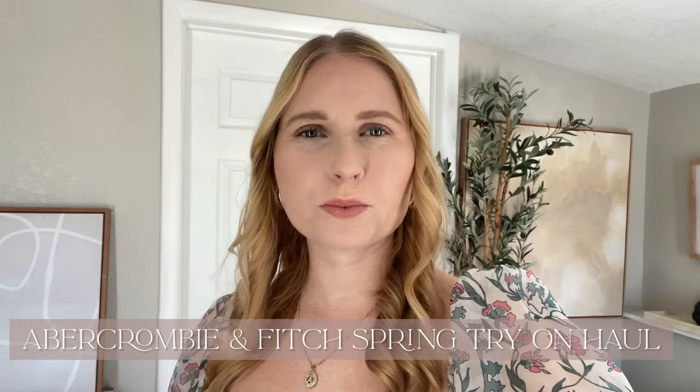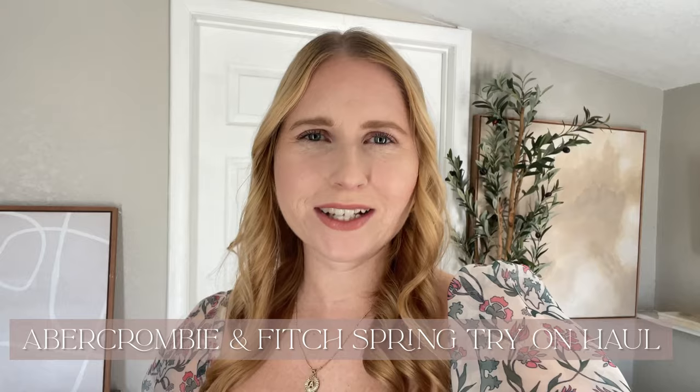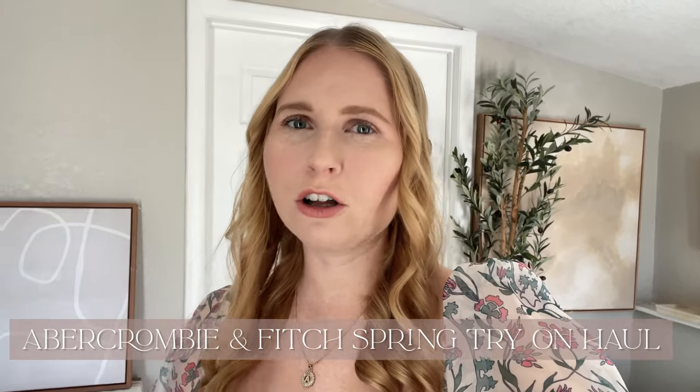Hi friend, it's Amanda. Welcome or welcome back to my YouTube channel. I'm really excited to bring you some new Abercrombie pieces for the spring. I did a major Abercrombie order and I got some gorgeous spring dresses for all of your special occasions, as well as some awesome spring break and beach vacation finds. Don't forget to hit the red subscribe button to join our fashion community. Enjoy this Abercrombie try-on.